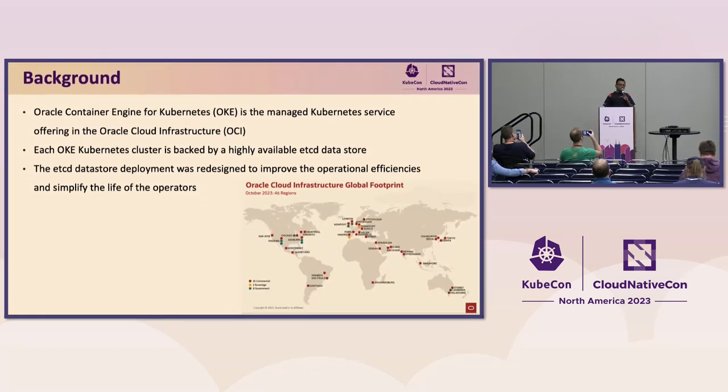Just a very brief introduction. I work with OCI, and OCI has a global infrastructure across the globe with multiple regions. In each of these regions, OKE, which is our managed Kubernetes offering, is a day-one service. There are multiple internal as well as external applications onboarded to OKE. In fact, many of the OCI services run on top of OKE itself.